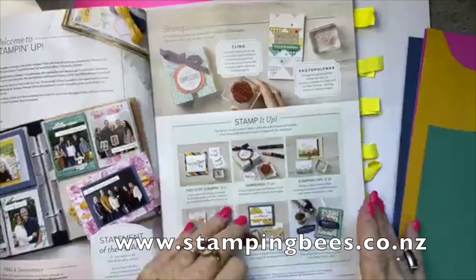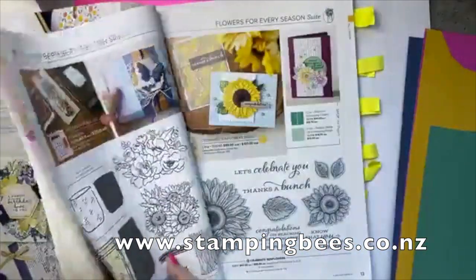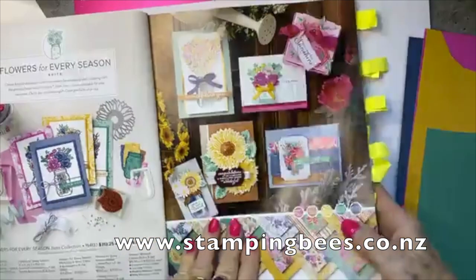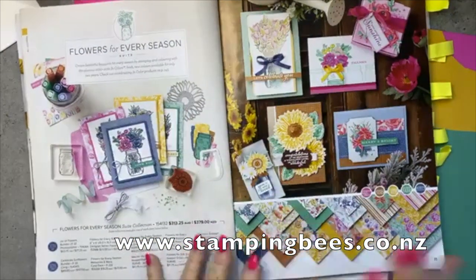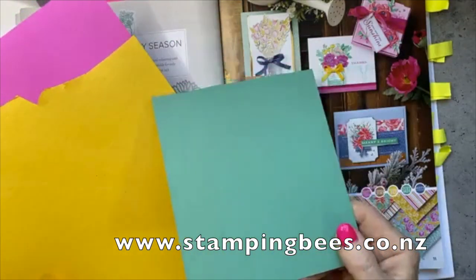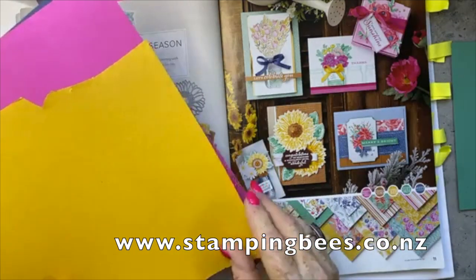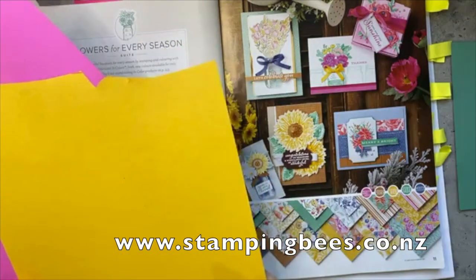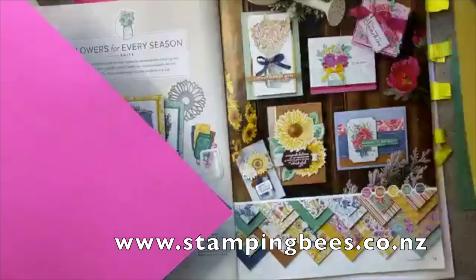The new in-colours! We're going to go to page 10. This 'Sweet Flowers for Every Season' suite utilises all the new in-colours. The in-colours are Just Jade — a lovely green colour — and Bumblebee. I like Bumblebee; obviously, stamping bees! You love the new colours? They're great, aren't they — beautiful!